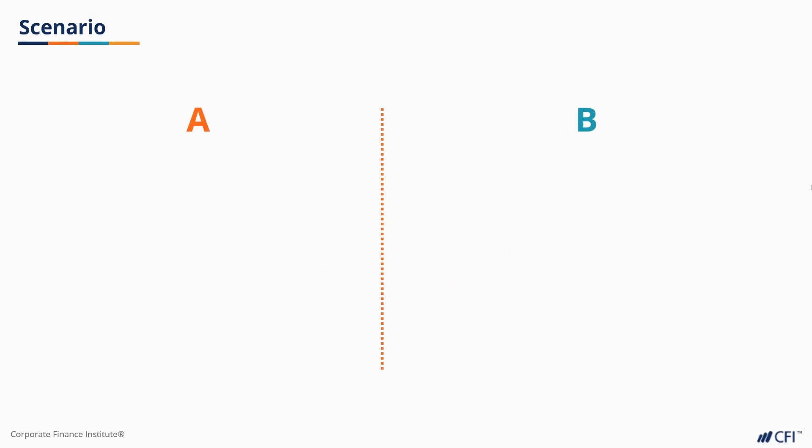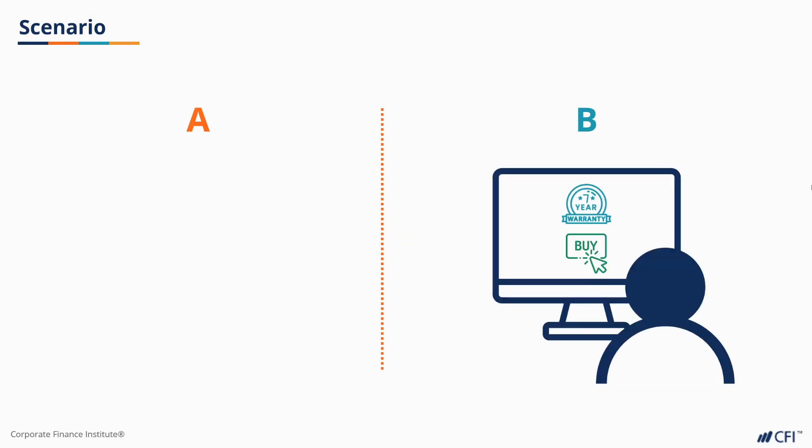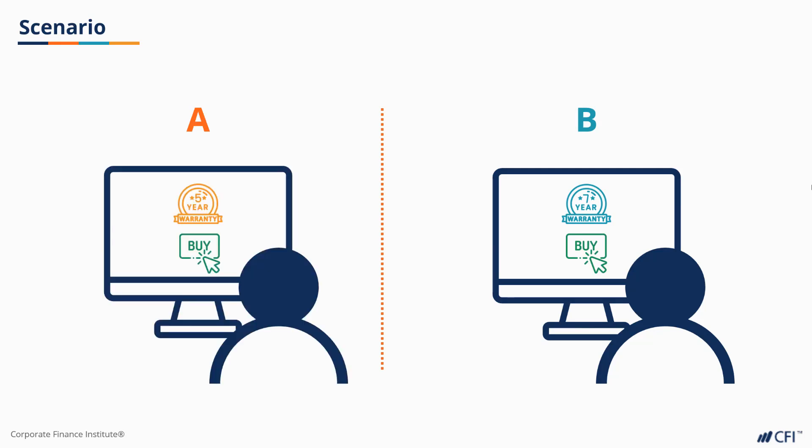You've been asked to run a test through the online site. Some customers will be shown a 7-year limited warranty on the newest vacuum model, while others will be shown that model with a 5-year full warranty. Your job is to figure out if one offer drives more revenue per visitor than the other.